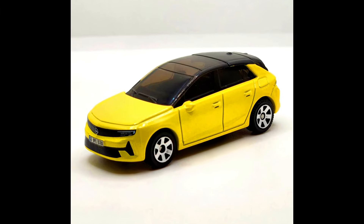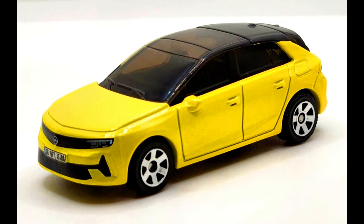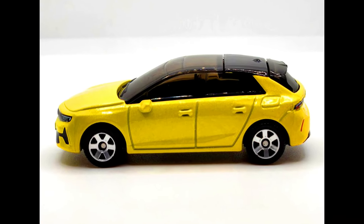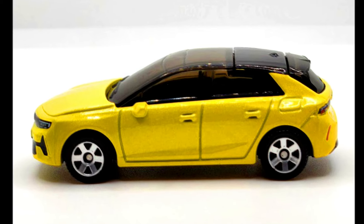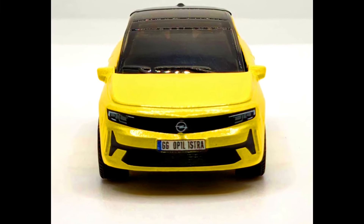A 2024 Matchbox number 87 out of 100 is a 2022 Opel Astra. The MB-1431 is a brand new casting in this latest assortment of Matchbox cars. This bright yellow hatchback certainly stands out.